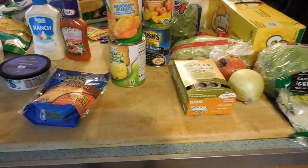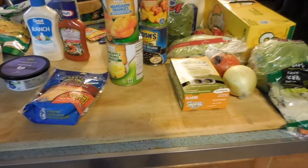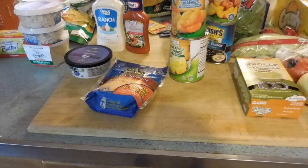I didn't want to spend more than $150, and I came in under $150, about $148.